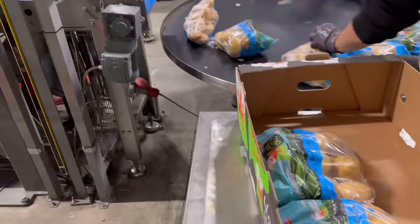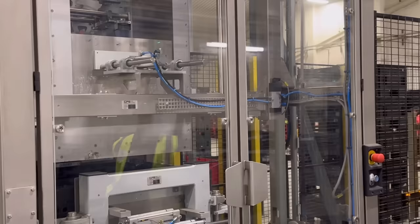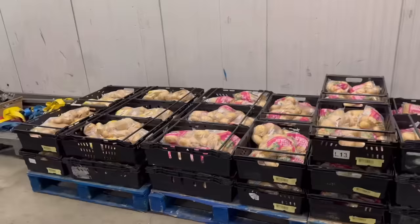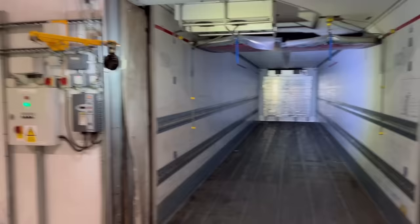The bags then go onto a turntable and into this machine, which automatically stacks them in layers and drops them into boxes, then puts another layer in. Once the box is full it wheels off. Once they're all in bags and trays, the truck backs up to the loading ramp — that's a fridge truck trailer, not part of the building — and the forklift loads it. Then they turn the fridge on and keep them cool while they go to the shops.